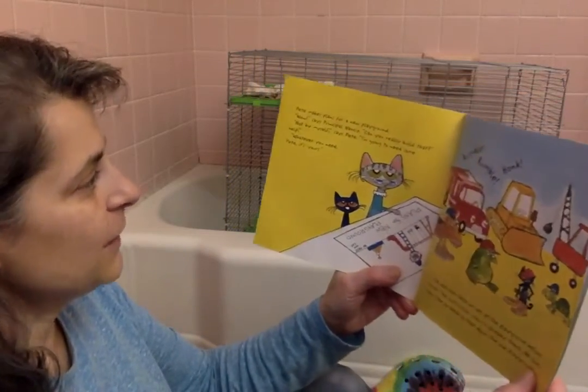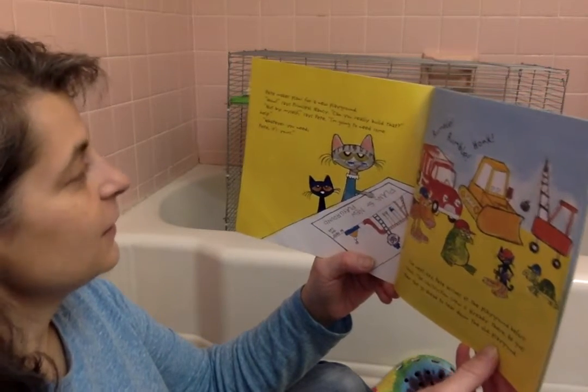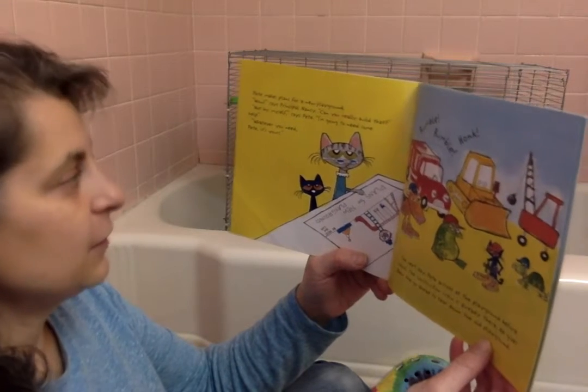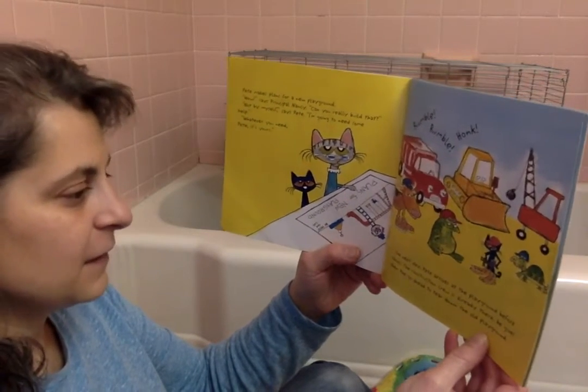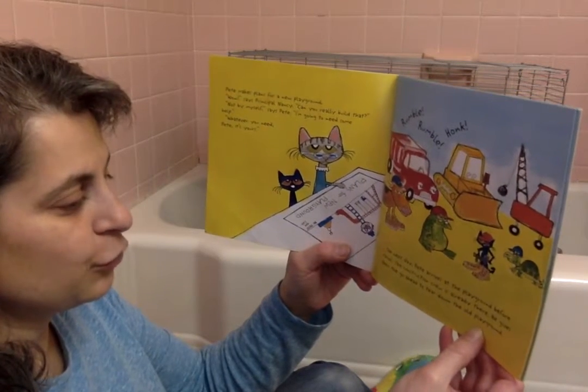Pete makes plans for a new playground. 'Wow,' says Principal Nancy. 'Can you really build that?' 'Not by myself,' says Pete. 'I'm going to need some help.' 'Whatever you need, Pete, it's yours.' The next day, Pete arrives at the playground before school. The construction crew is ready.